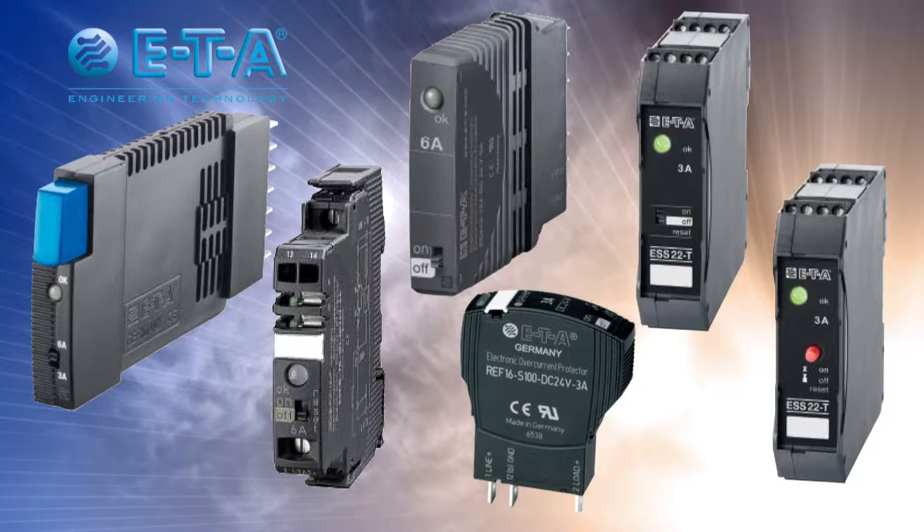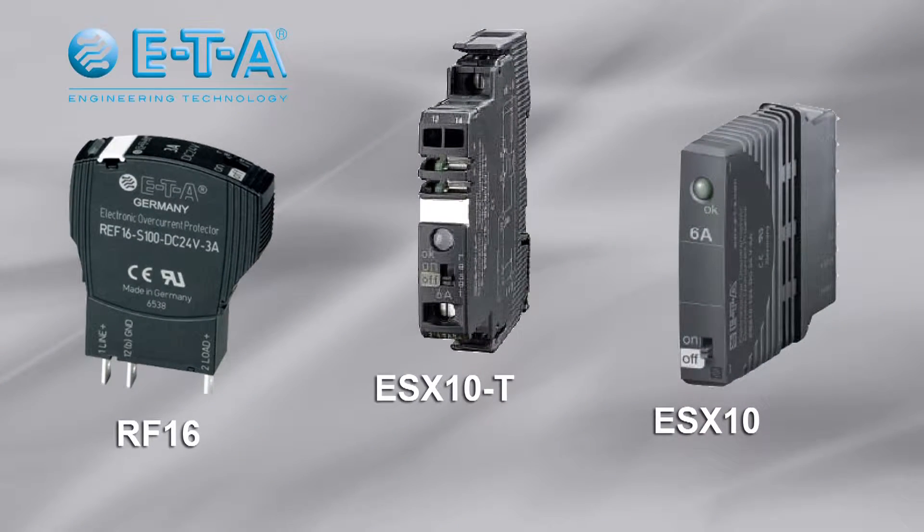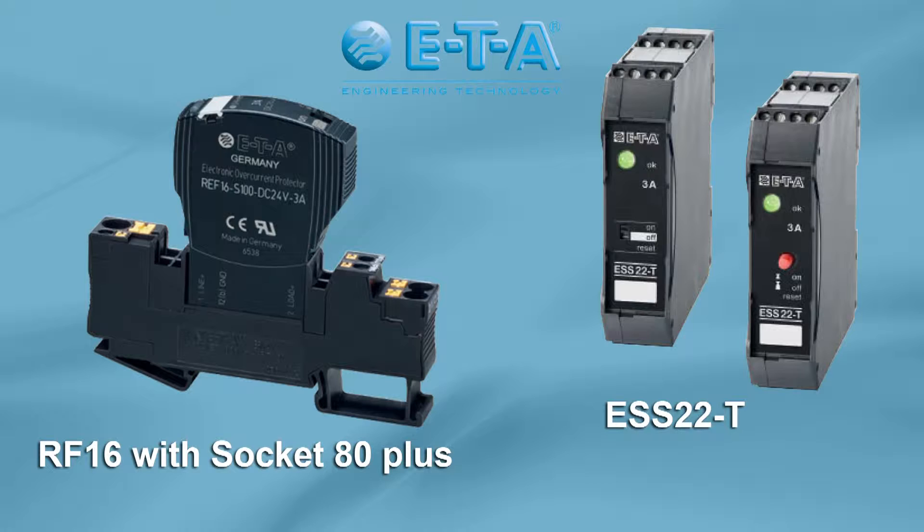ETA would like to present to you the ESS20 range of electronic circuit breakers. The ESS ranges of circuit breakers have been purposely designed to protect sensors and actuators in modern automation and control schemes.